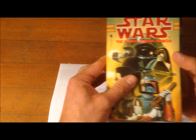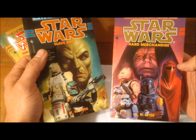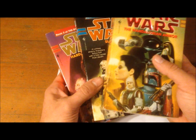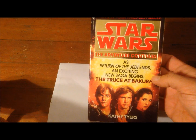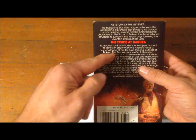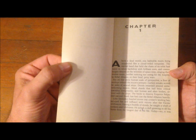Next up is the Bounty Hunter Wars trilogy: The Mandalorian Armor, Slave Ship, and Hard Merchandise. This is a trilogy where they try to break and destroy the Bounty Hunter Guild — Palpatine's attempt at dismantling the bounty hunters after their failure to capture Luke. After that we get to Truce at Bakura, which takes place literally six hours after Return of the Jedi ends — no sooner has Darth Vader's funeral pyre burned to ashes.